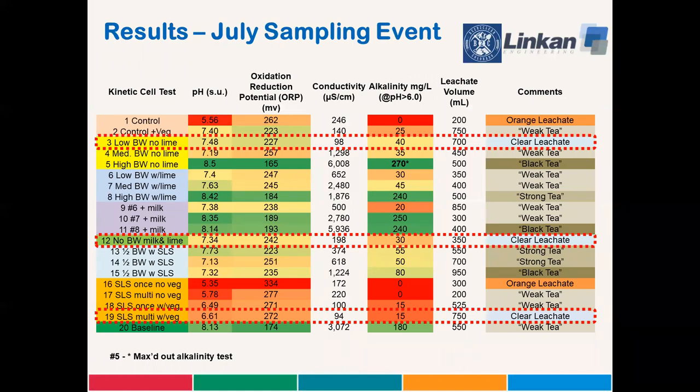Here are the field measurements from the July event. There's a lot of data here, but let's first focus on the clear leachate kinetic cell tests, which are number three, number 12, and number 19. This suggests that there's very little contamination in the discharge. Note that they all have consistently very low conductivity values: 98, 198, 94 millisiemens per centimeter. They have circumneutral pHs and modest alkalinity increases. The clear leachate cells compare favorably to the control plus vegetation, which is number two.